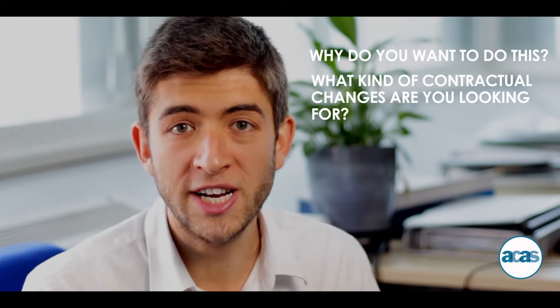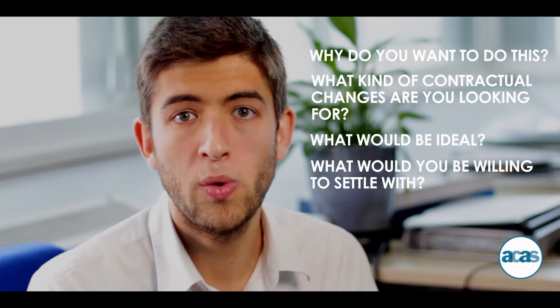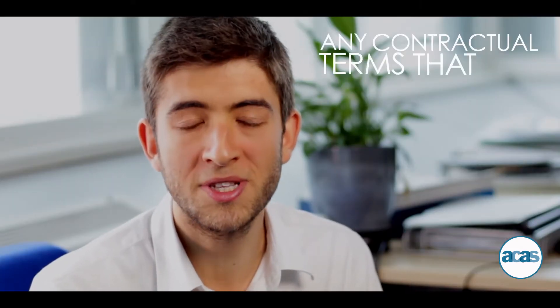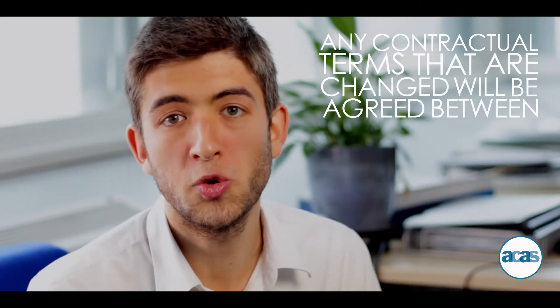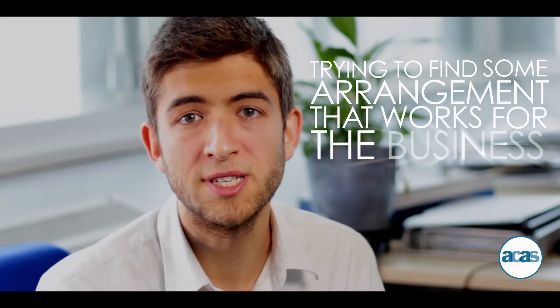If you want to change an aspect of your contract, you're probably going to need to have a chat with your boss, and it's worth thinking about a few things first: why do you want to do this, what kind of contractual changes are you looking for, what would be ideal, and what would you be willing to settle with? Then approach your boss — this can sometimes be done informally, but may also need to be done formally, for example a formal right to request flexible working. Any contractual terms that are changed will be agreed between you and your boss, so it's worth being clear on why you're looking for these changes and trying to find an arrangement that works for you, your team, and the business.